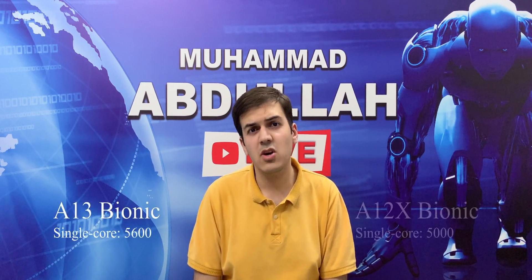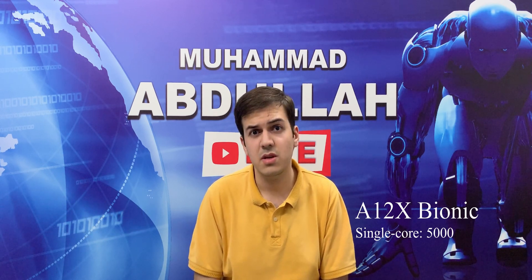Starting off with the Geekbench scores, the Apple A13 gets a Geekbench score of around 5600, while the Apple A12X Bionic gets a Geekbench single core score of around 5000. This says that the Apple A13 is indeed faster.